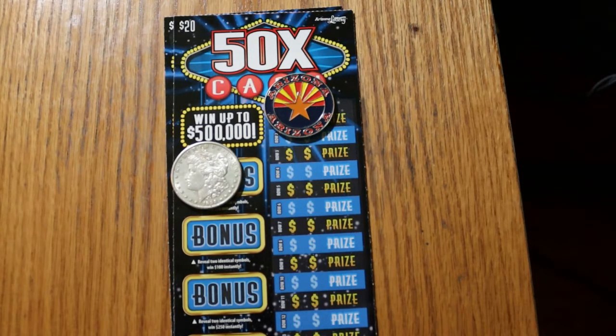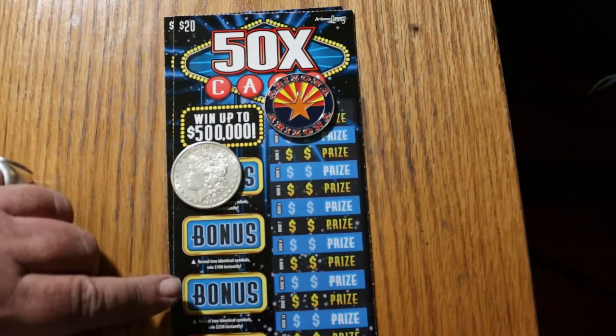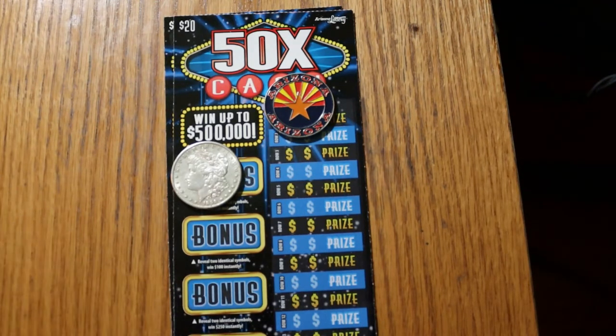They're essentially the blue version of the Christmas ticket of the same type. It's a simple match-your-number-to-the-winning-number game, and you win the prize. There are also 2, 5, 10, 20, or 50 times multipliers — and I've hit all those multipliers except the 20. There are bonuses for 50, 100, 250, and 500, and that's a simple reveal: two identical symbols.